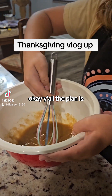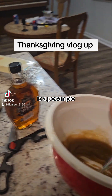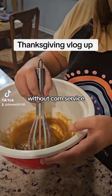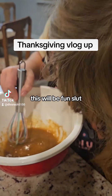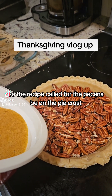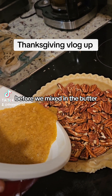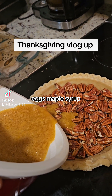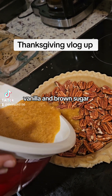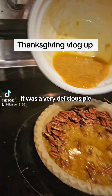The plan is a pecan pie without corn syrup — it's going to have maple syrup. The recipe called for the pecans to be on the pie crust before we mixed in the butter, eggs, maple syrup, vanilla, and brown sugar. I have to tell you, it was a very delicious pie.